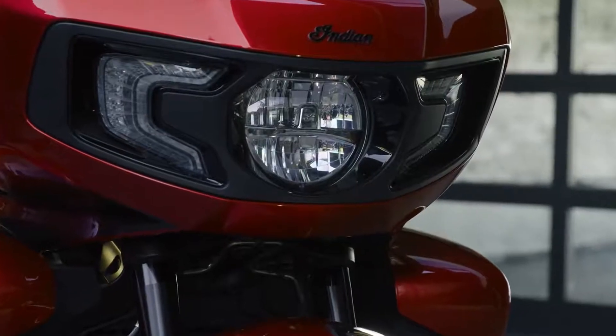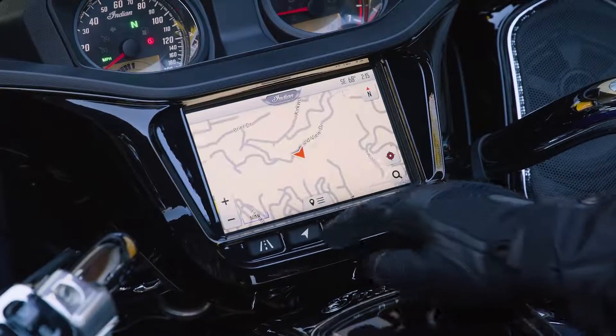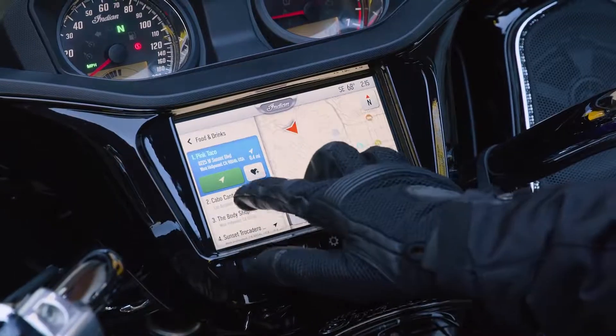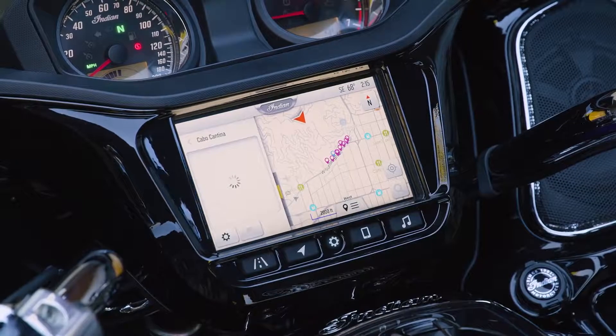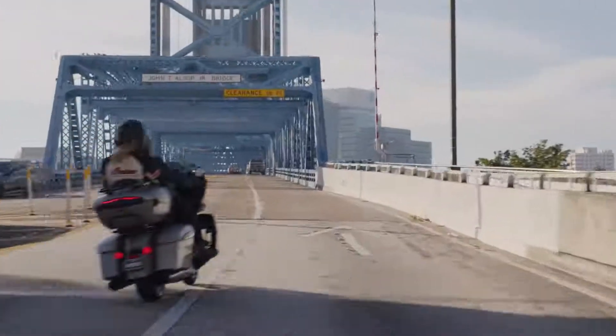And where would a 21st century touring machine be without technology? Like Indian Motorcycles' industry-leading Ride Command System. Pursuit is packed with modern, ride-enhancing conveniences like GPS, live traffic and weather, Apple CarPlay, and premium audio entertainment.